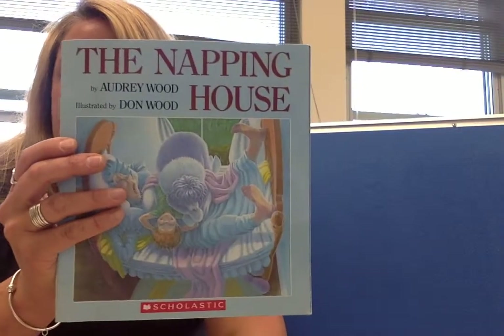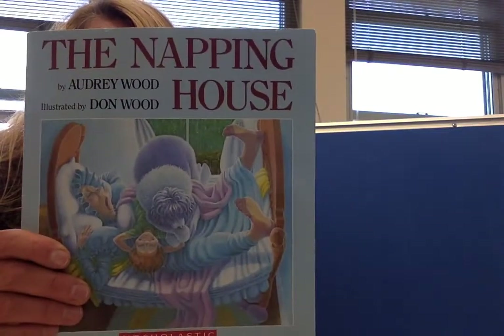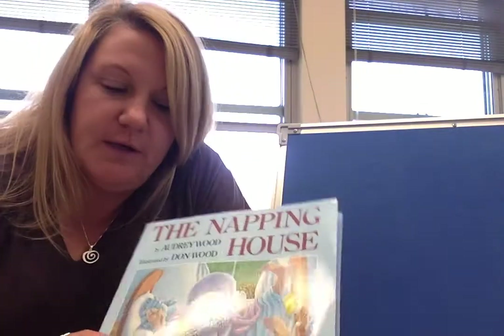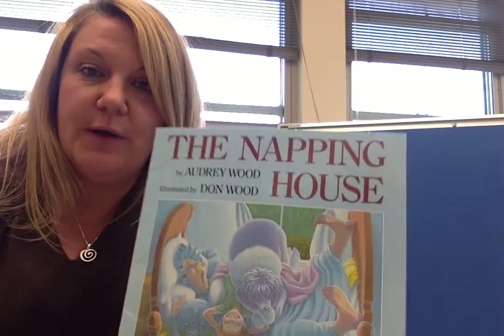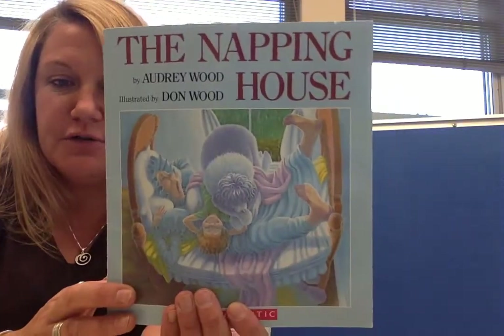Hi boys and girls! I'm here today to read you a book called The Napping House. The author of the book is Audrey Wood and the illustrator is Don Wood. Audrey Wood is the author — the author writes the words and the illustrator draws the pictures.